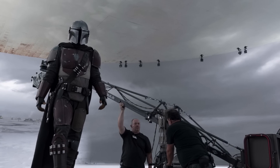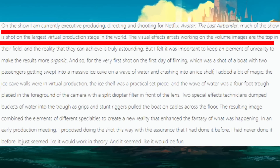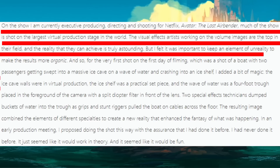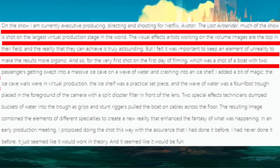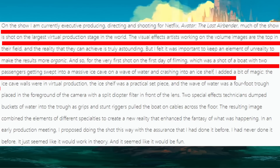Going back to what Michael Goi said: the visual effects artists working on the volume images are top tier in their field, and the reality that they can achieve is truly astounding. But I felt it was important to keep an element of unreality to make the results more organic. And so, for the very first shot on the first day of filming, which was a shot of a boat with two passengers getting swept into a massive ice cave on a wave of water and then crashing into an ice shelf, I added a bit of magic.